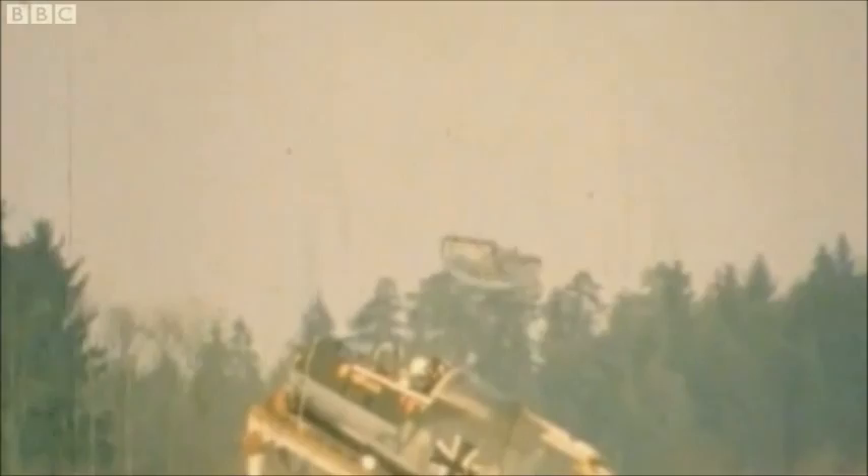The first ejection seat, known as the Mark I, rapidly became standard issue in all military aircraft. However, over the years it has continued to be developed to cope with increasingly sophisticated and fast aircraft. Today, it only takes a vertebrae-challenging 1.2 seconds for a pilot to be ejected from an aircraft.